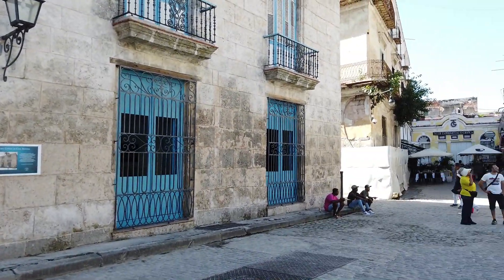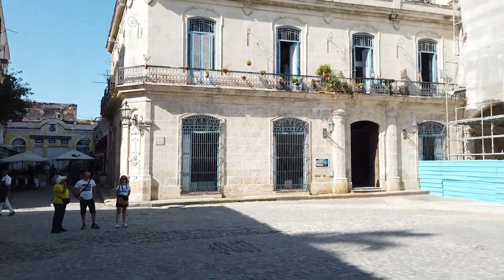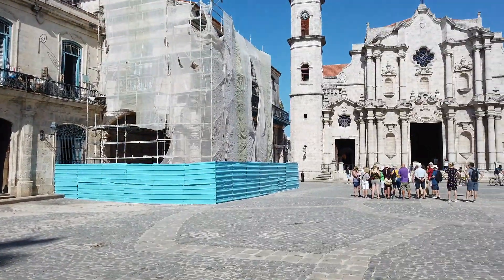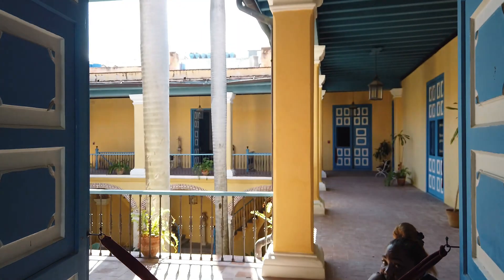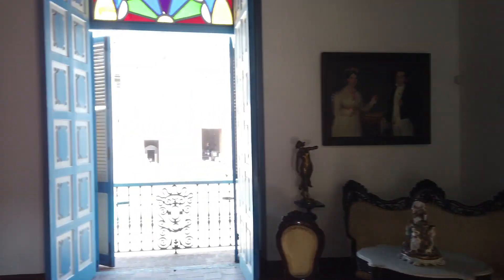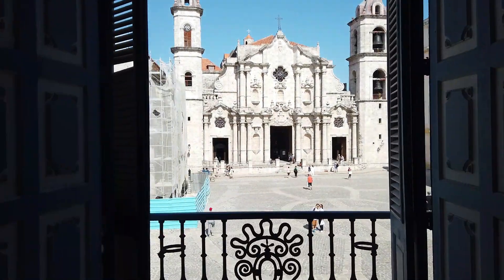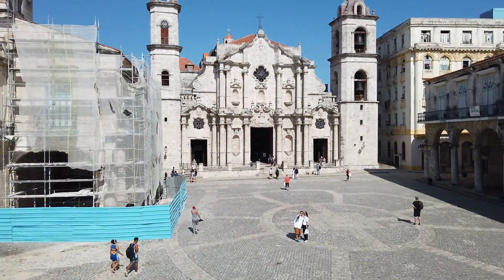The Spanish built their cities with a lot of similarities. There is a very nice museum in front of the Havana Cathedral here, so if you come here please visit this museum. It has nice architecture, nice objects, and a nice view. You can see the cathedral from this museum and it's beautiful.